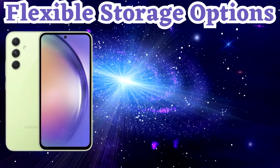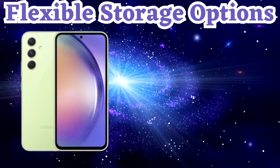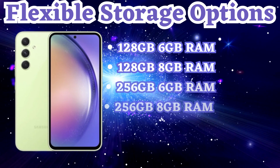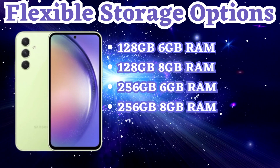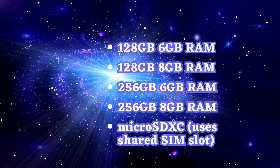With the Samsung A54, storage won't be an issue. It comes with ample built-in storage of either 128GB or 256GB. And if you need more space, simply expand it using a microSDXC card.